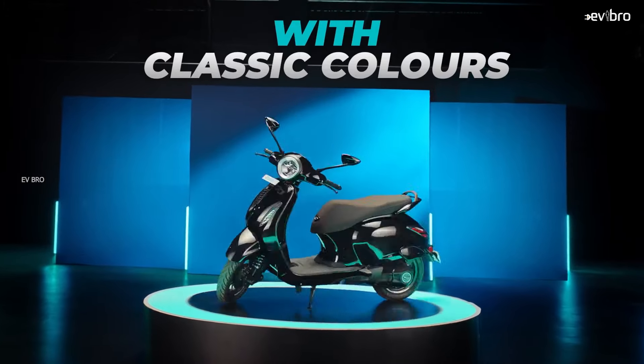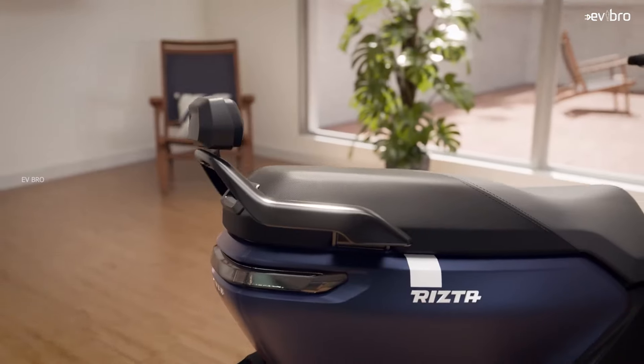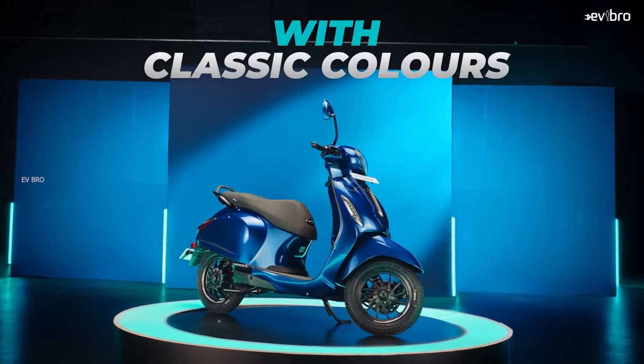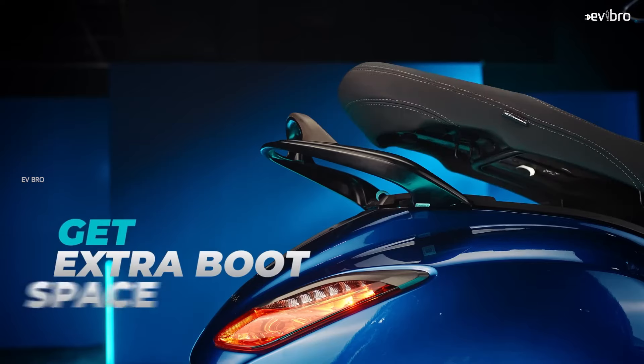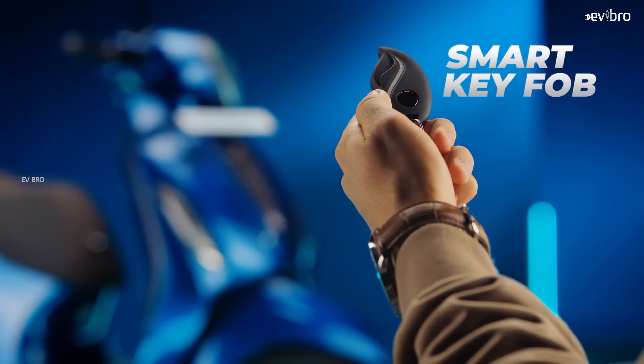What is the expected price of the affordable Bajaj Chetak? Taking the Ather Rista as an example, that similar battery pack variant is offered at 1.1 lakh rupees, so Bajaj needs to keep a similar price. At the same time, the price shouldn't clash with the Chetak Urban which is priced at 1.23 lakh rupees. So 1 lakh rupees is most likely where Bajaj will start.